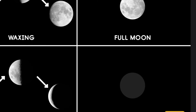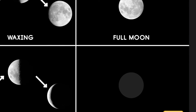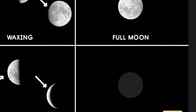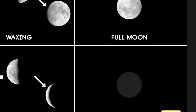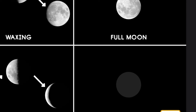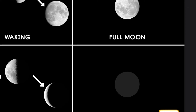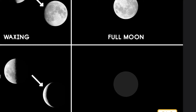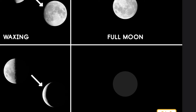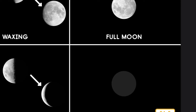As the moon completes the last half of its orbit, less and less of it is visible each night. During this time, we say that the moon is waning. By the time it completes its cycle, it appears as little more than a shiny sliver of light in the sky. On other nights, it looks like there is no moon at all. Sometimes the moon is between the sun and the Earth, and the side of the moon facing the Earth does not reflect any sunlight. When this happens, the side of the moon facing the Earth is dark, and it looks like there is no moon in the sky. This is called a new moon.